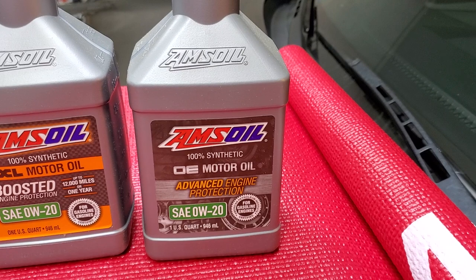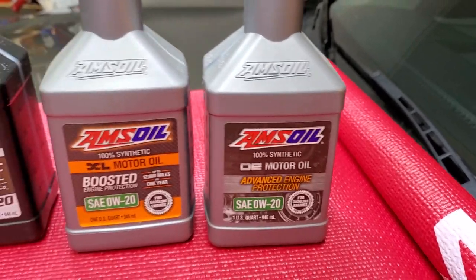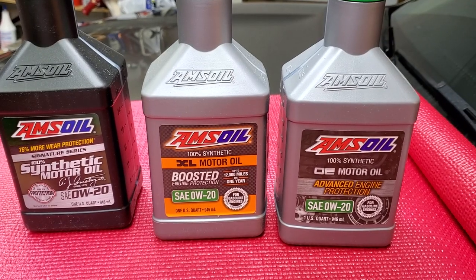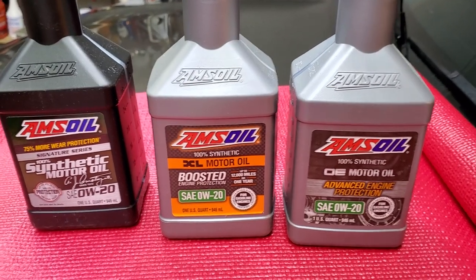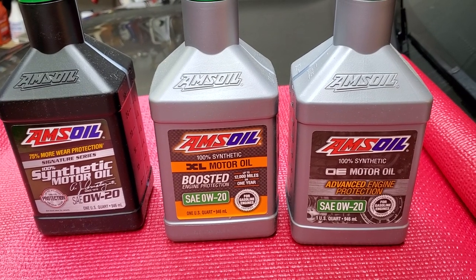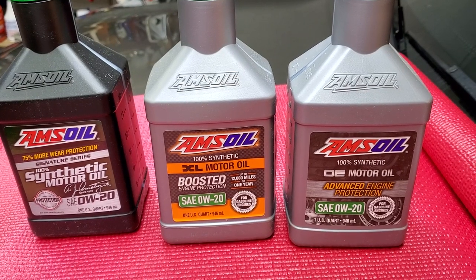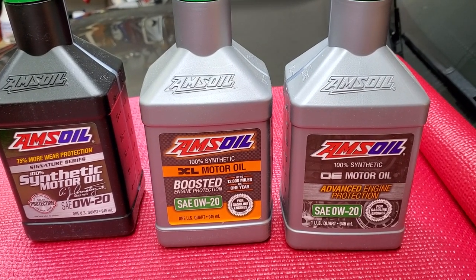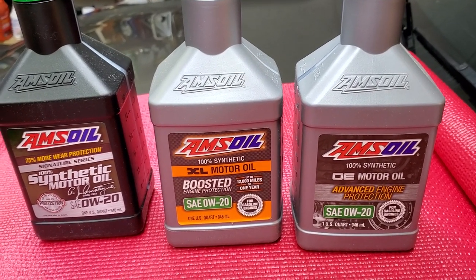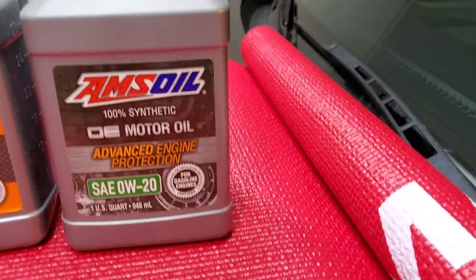OE motor oil is for following factory recommended oil change intervals. You can use any of these oils at whatever interval you prefer. If you believe in 3,000-mile oil changes, you don't have to run to 15,000 or 25,000 — you can change every 3,000. In fact, you could change every 1,000 miles if you want. Just because it's formulated for long drain intervals doesn't mean you have to push it if you don't believe in it. That's where OE comes in.